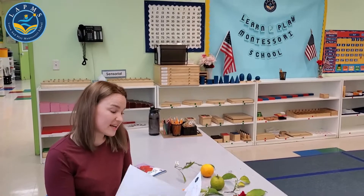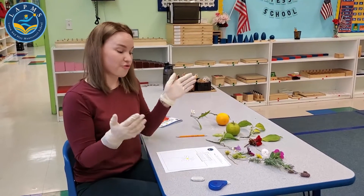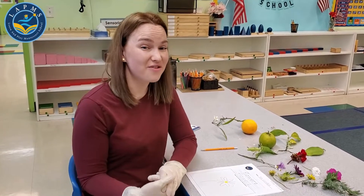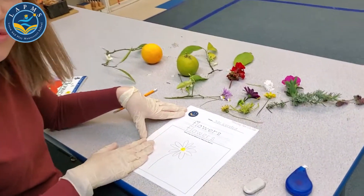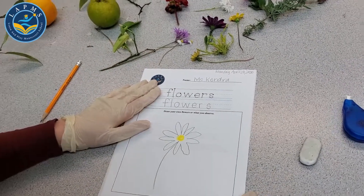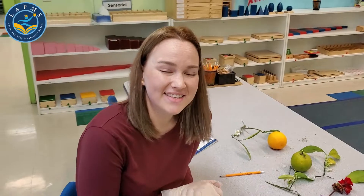Don't forget to go out and take a nice walk. If you want to try something else, from April 20th on our remote learning website we have another flower worksheet where you can practice writing flowers and draw your own flowers. Bring them back to school — your teachers want to see them! Thank you so much everybody, subscribe to Learn and Play Montessori School, and we'll see you soon. Have a good day!